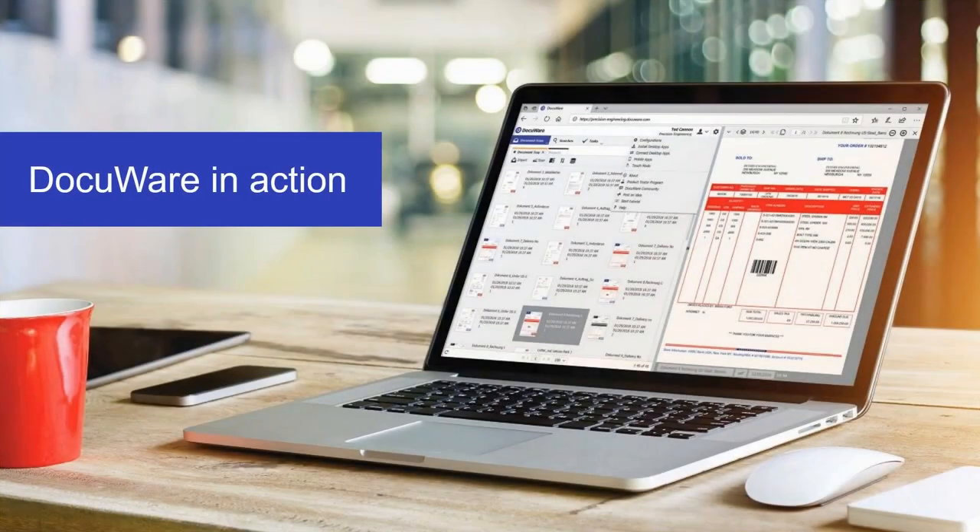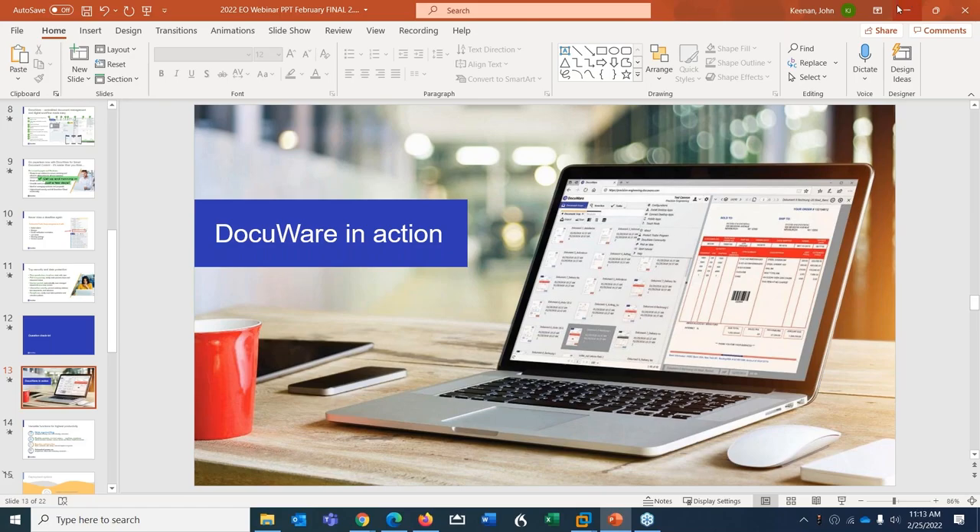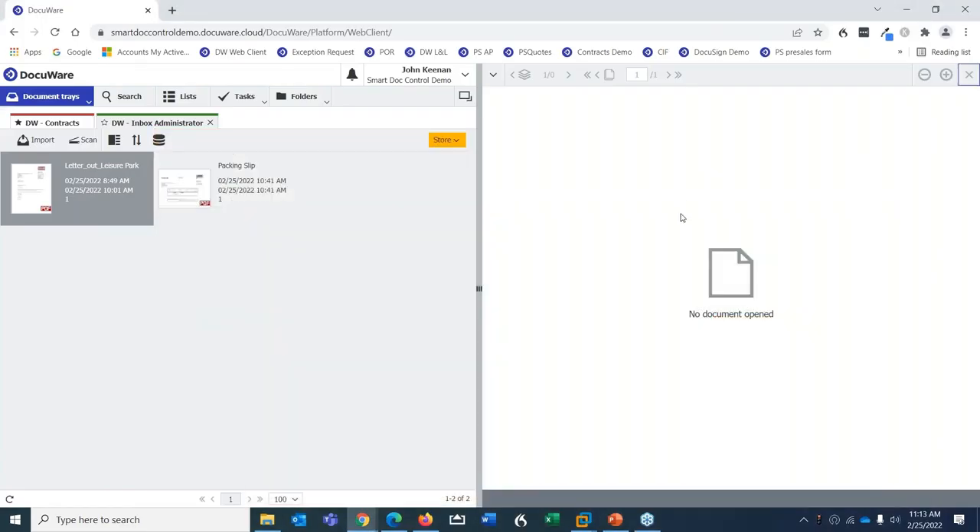Now let's go to the demo. I'll show Docuware in the same order: first the user interface, because if it isn't simple and intuitive even non-technical users won't adopt it and you'll never see return on investment. Then I'll demonstrate how easy it is to get documents in, how they're at your fingertips once stored, and finally control and collaboration — controlling who sees documents and who has action items.